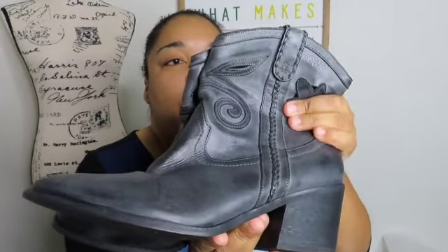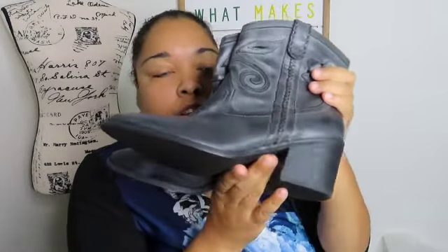These are Carlos Santana boots — oh my gosh, look at them! They've never been worn, look at that. These are the booties and they are beautiful. They look like they've never been worn, very very good.